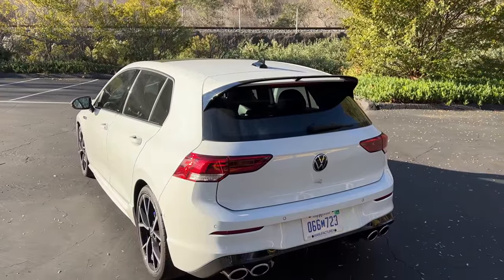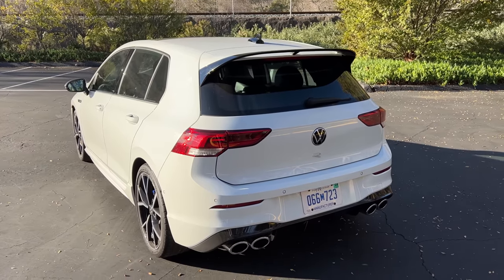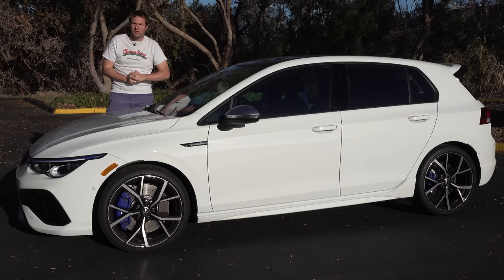Today I'm going to review the Golf R and show you everything. First, I'll take you on a thorough tour and show you all the quirks and features of Volkswagen's newest hot hatchback. Then I'll get it out on the road and drive it, and then I'll give it a Doug score.